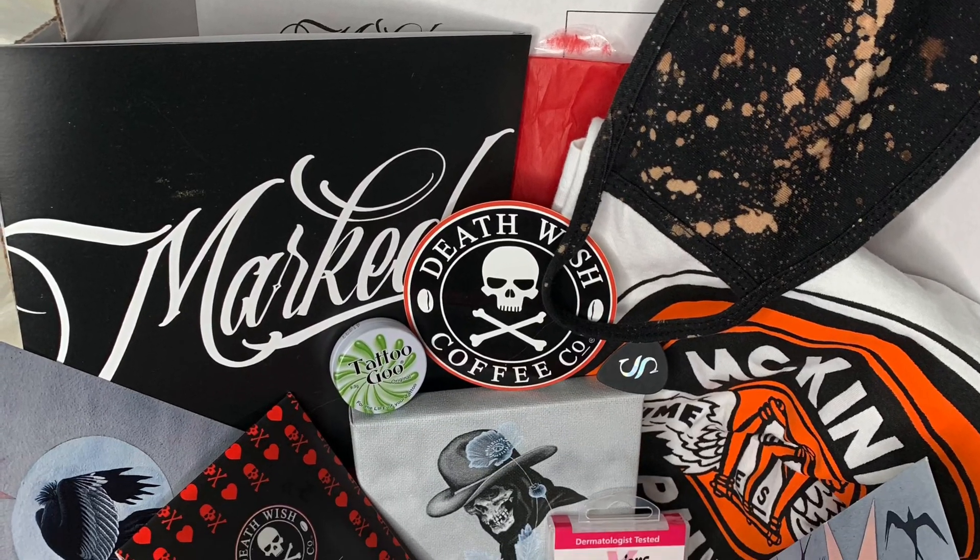That is everything that came in this box. We are missing one product that we'll get next month. To recap: we have a guitar pick, piercing and tattoo aftercare products, two different postcards, a gorgeous canvas print all from the featured artist of the month, two Death Wish Coffee K-cups which I'm really excited to try now, a Kill Brand face mask that we all really need right now, a sticker, a chocolate bar, a T-shirt, and I can't wait to try this coffee. That's amazing.